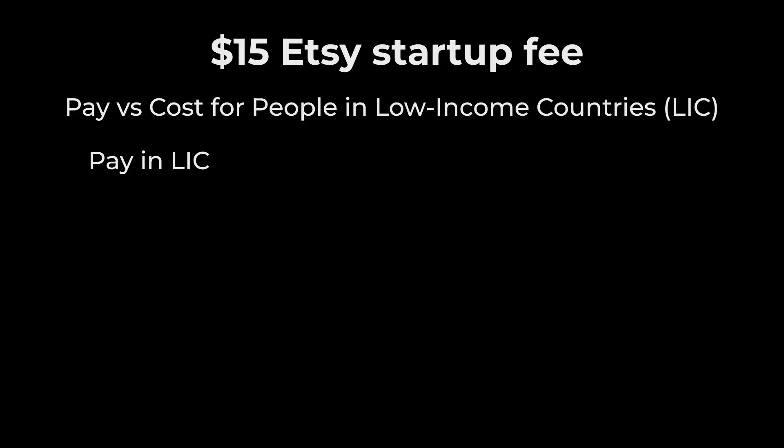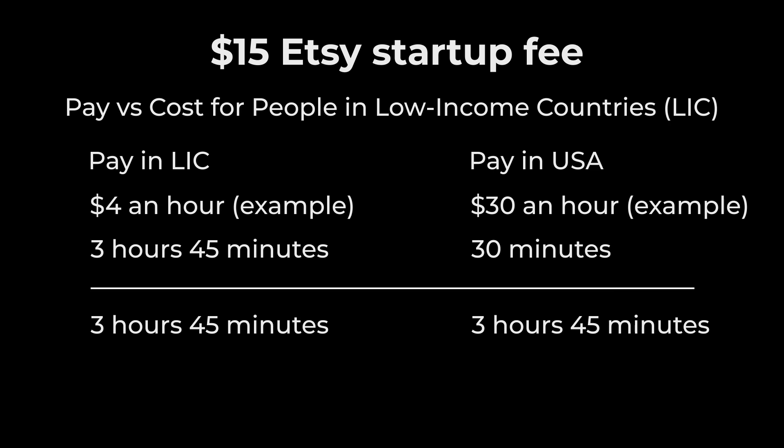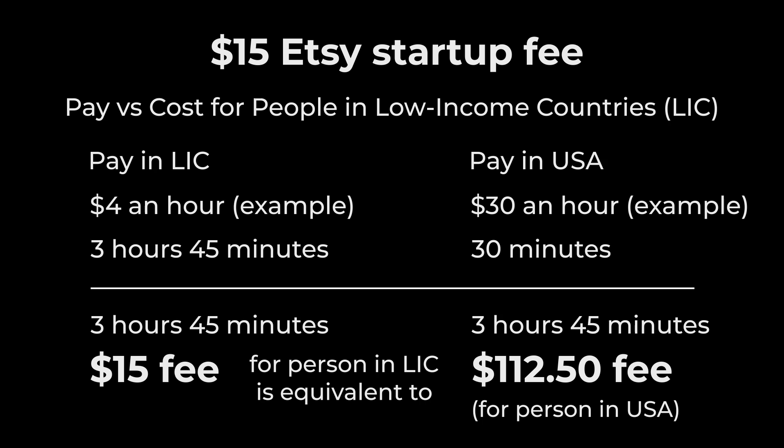Why did they introduce this $15 fee? I don't really know, but my guess is they're trying to reduce the number of spammers and copyright violators who keep opening new shops every time they get banned. The problem is that $15 entry fee is going to be too high for a lot of people in low-income countries. If someone earns $4 an hour, it would take 3 hours and 45 minutes to make $15 — the equivalent of paying $112.50 to start an Etsy shop for someone earning $30 an hour here in the US.